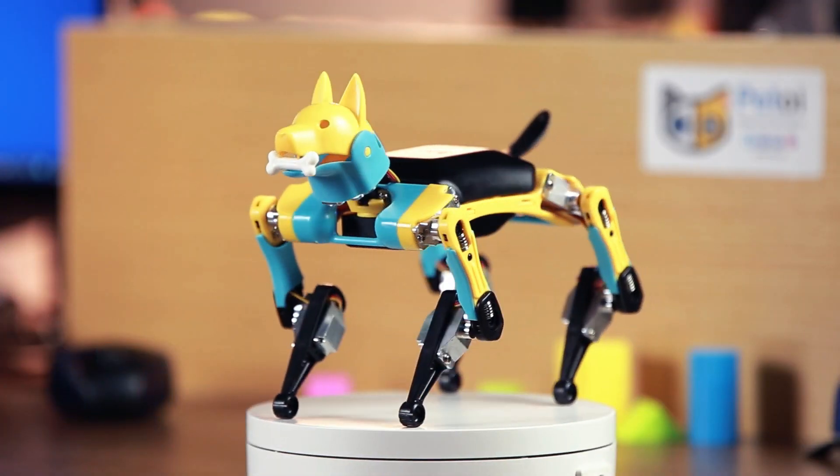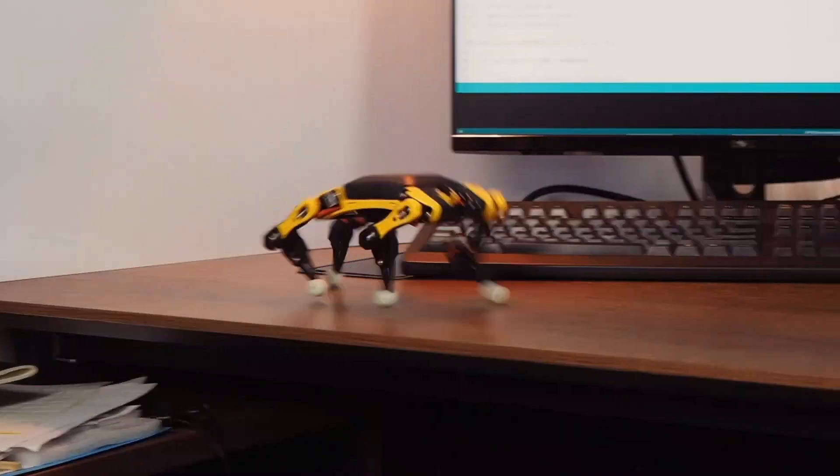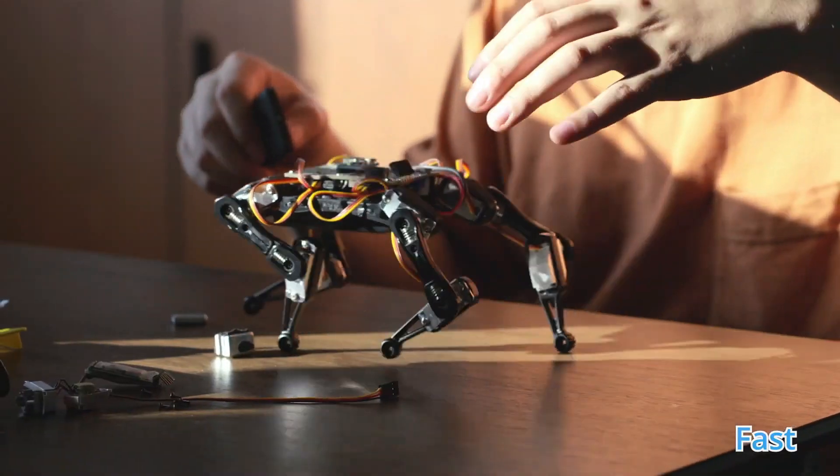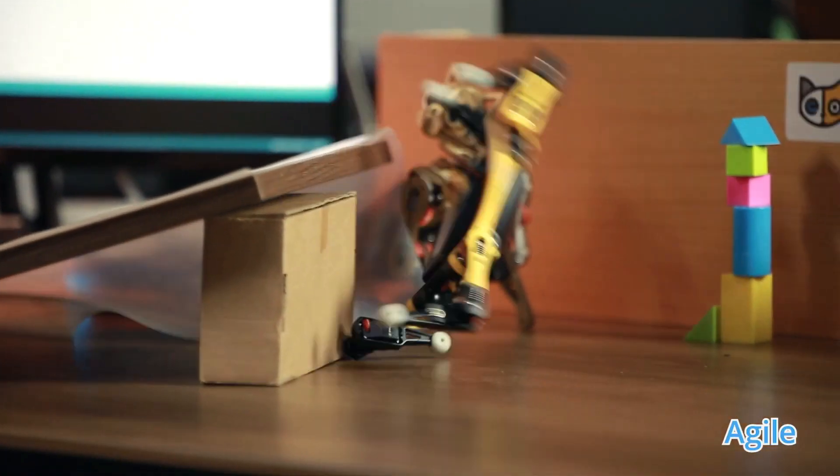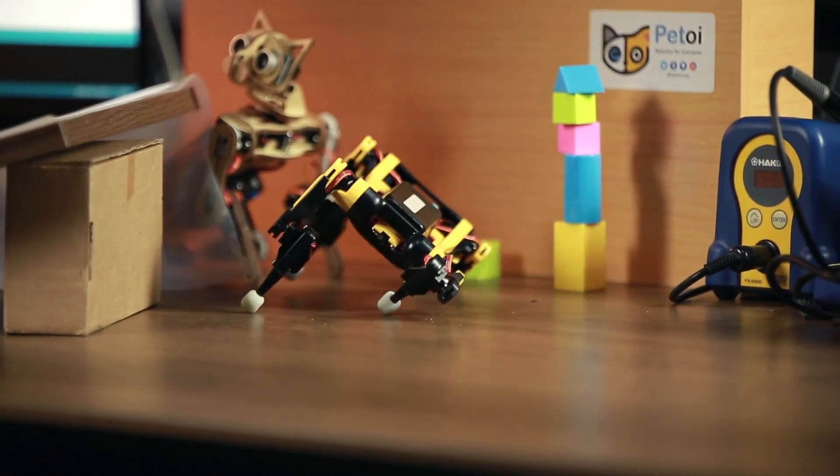Biddle makes a perfect tool for learning, teaching, researching, or a surprising gift to impress family and friends. Biddle is an open platform to fuse multiple makers' gadgets into one organic system.